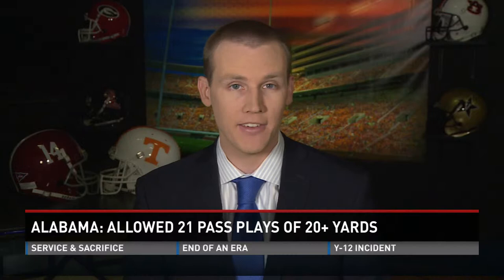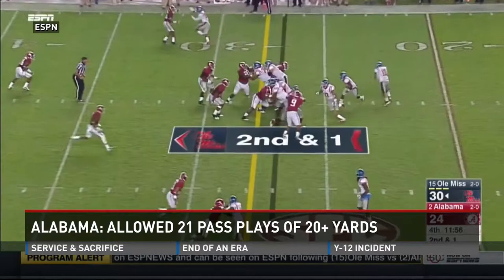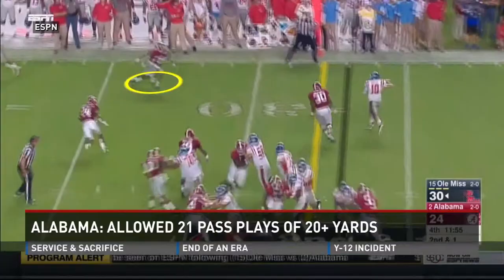Another play to keep an eye on: the run-pass option. It's given Alabama trouble since that Iron Bowl game a couple years ago, and Ole Miss got a huge play out of one of these in their win in Tuscaloosa. After Chad Kelly makes his keep read on the zone read, he has another read to make — throw or keep running. The defender plays the run, so he flips it to Cody Core for a 73-yard touchdown. Tennessee uses run-pass option plays, but I haven't seen them run one like that yet this season. If they've got it, this week would be a perfect time to break it out.